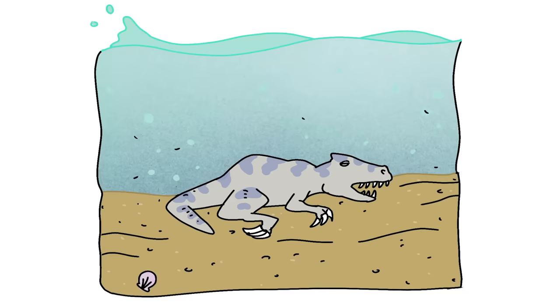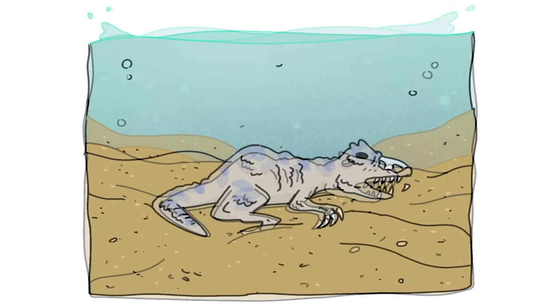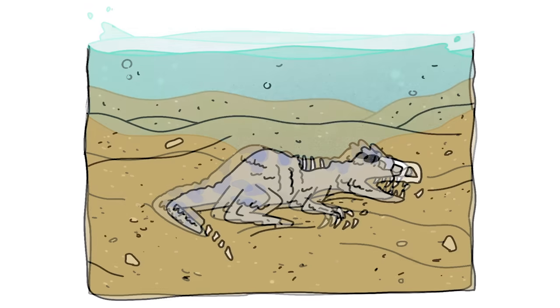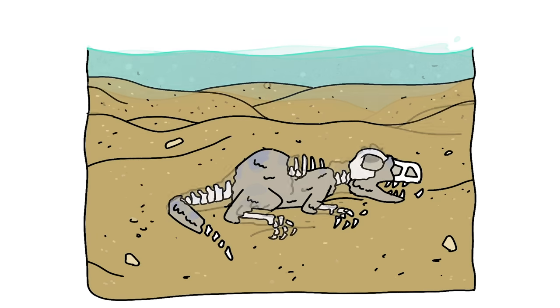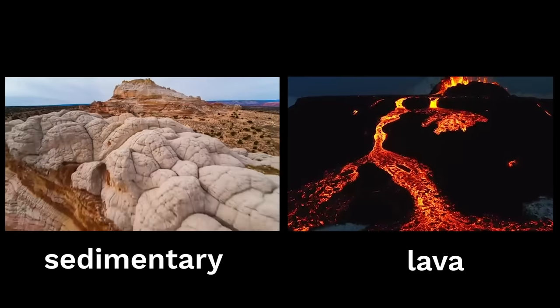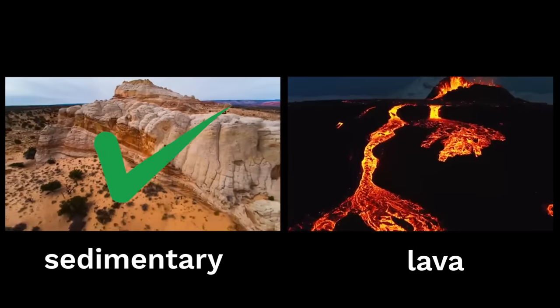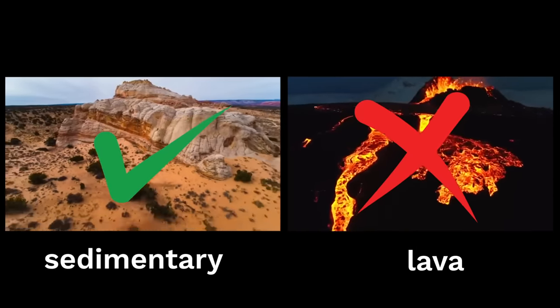So when an animal like a dinosaur dies, the best chance its skeleton has of becoming a fossil — which we can find later on — is if its body gets covered by sediment that turns into rock. So if you want to find dinosaur fossils yourself, sedimentary rock is the best place to look, not lava rock.